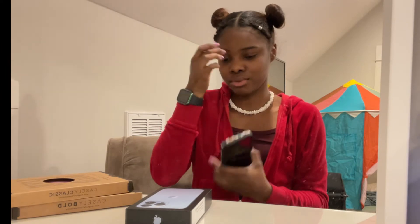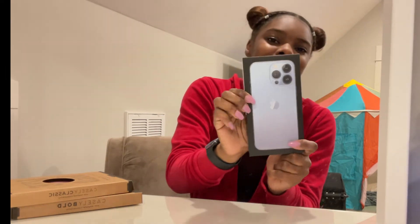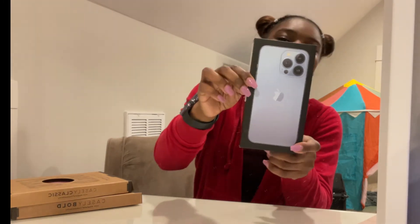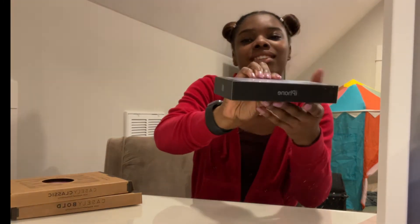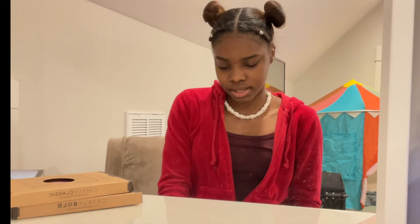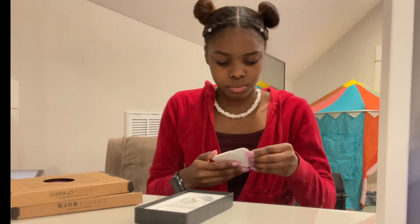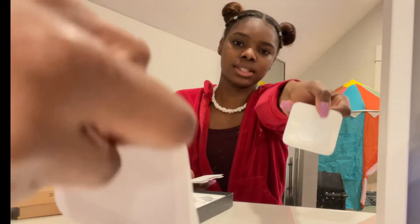So here is my beautiful baby — she doesn't have a name yet. I don't know what I'm going to name her, maybe it's a boy, I don't know. All my phones have been girls. But anyways, here's the box. Isn't that great? I got it in Sierra Blue. It's a 6.1 inch, so it's not the max. It's just the regular old 13 Pro, and then it came with these little stickers.